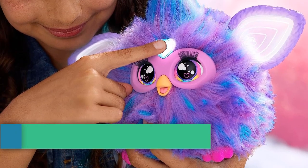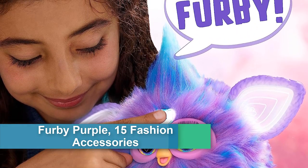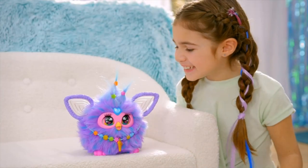Number 3: Furby Purple, with 15 fashion accessories. Interactive plush toys for 6-year-old girls and boys and up, voice-activated animatronic.